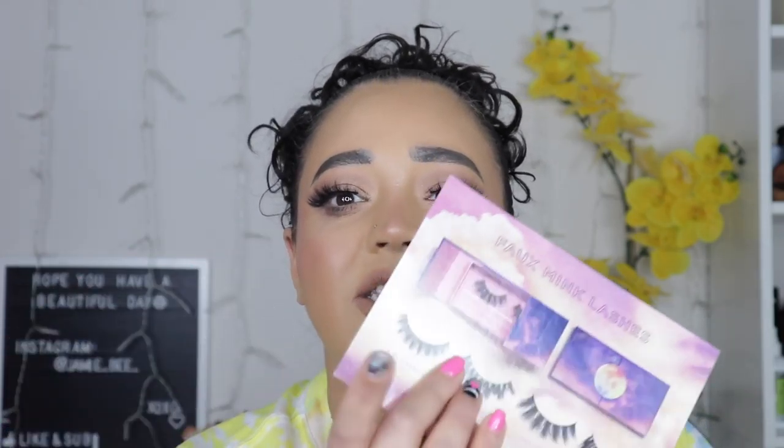Moving on to my final thoughts on the Lunar Beauty lashes — guys, they're so stunning. I'm so excited to try the other ones. If you want to try the brand, they're only $15 and he definitely has different sizes. The Stella lashes are definitely for a beginner if you want something super cute. I do love the brand not only for the products but also because Manny puts so much love and effort into everything. It just blows me away.